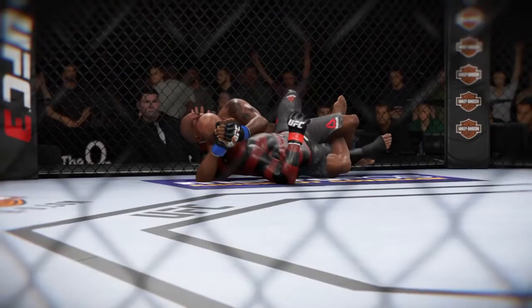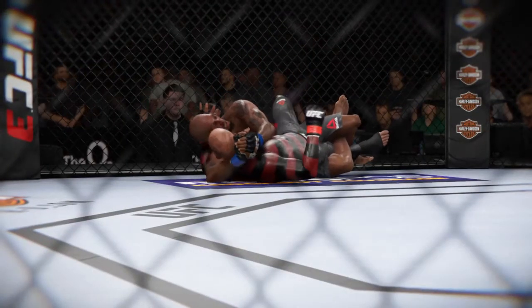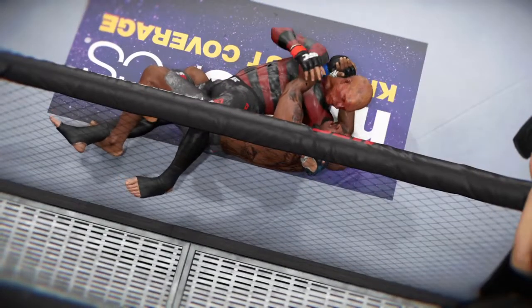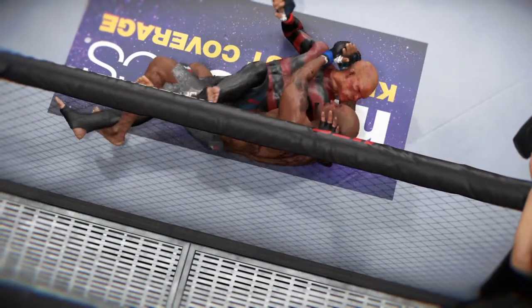Let's take a look at that twister from another angle. Locks down that leg, wraps the arms around the back of the head, and cranks for the tap. Let's watch it one more time — deep submission and the tap.